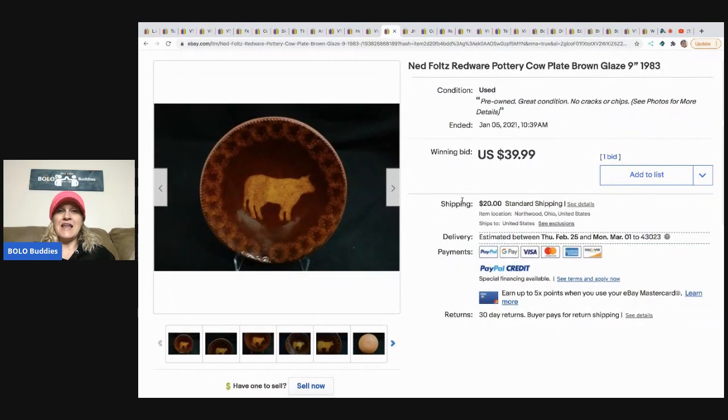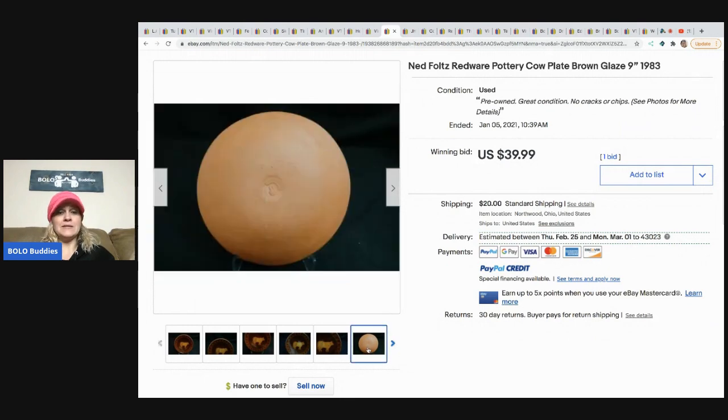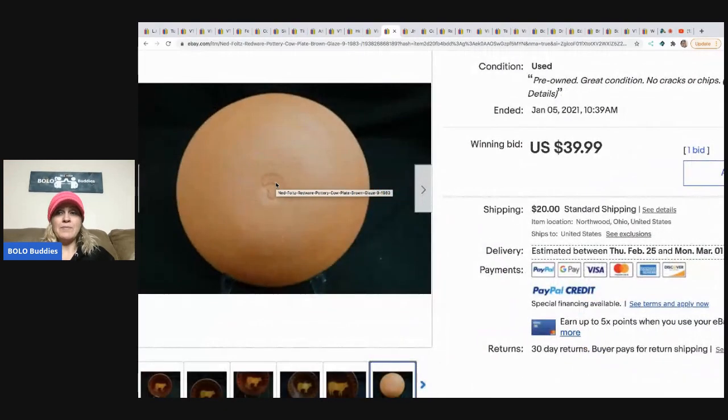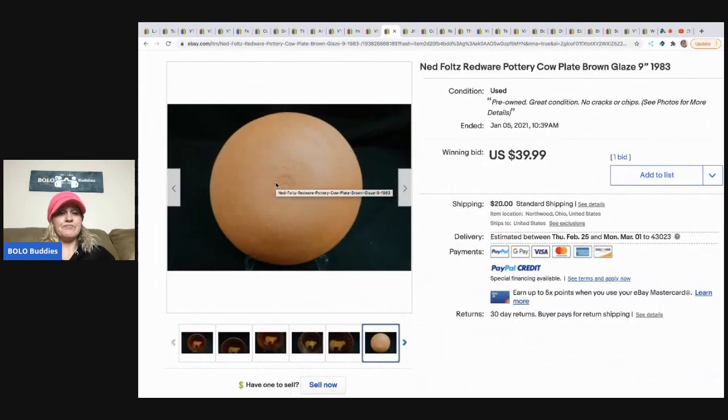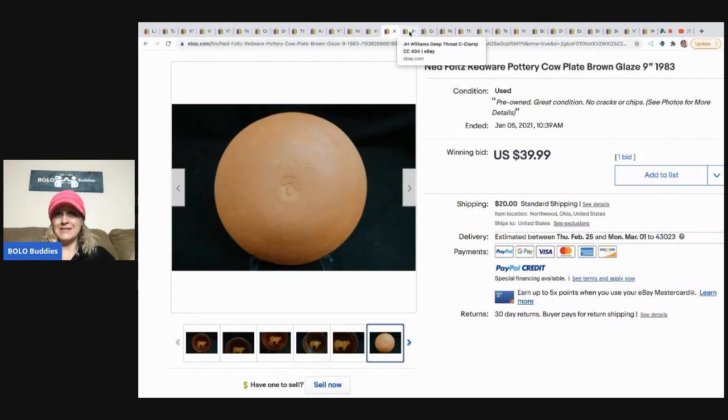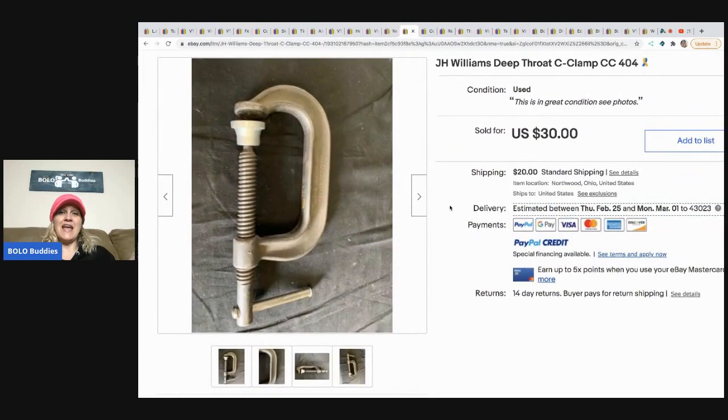The next item is this Ned Foltz redware pottery cow plate. I don't typically pick up plates, and I probably would have walked right past this. It sold for $39.99; they paid three dollars for it at an estate sale and it sold within a couple of weeks. I would have walked right past that money just because I don't like plates.